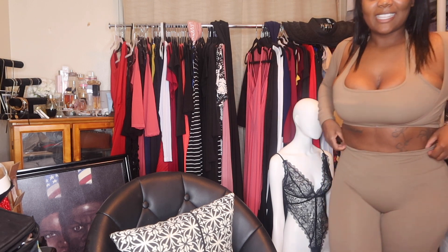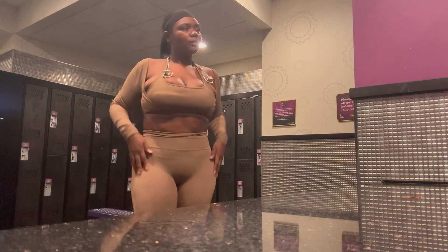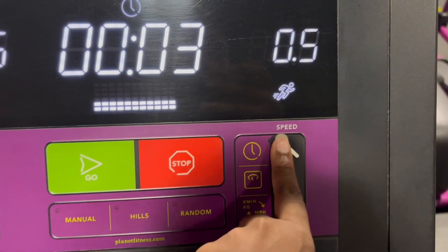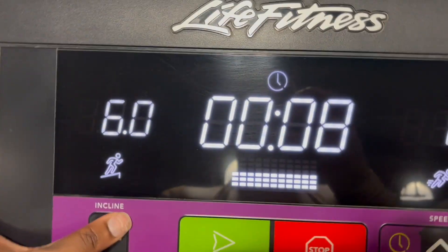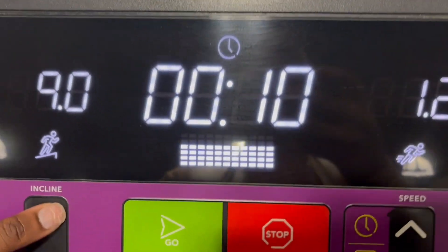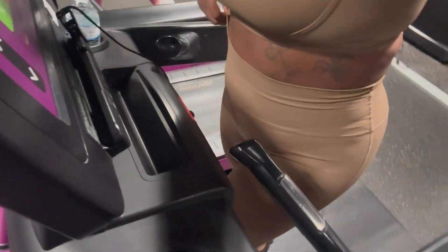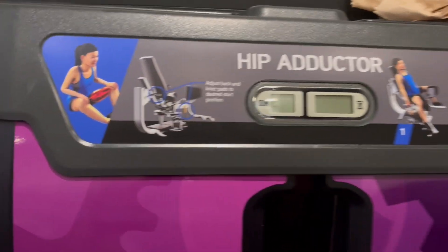I always like to do cardio first. The treadmill is my go-to — I do a high incline at a slow pace, like a fast-paced walk. I do not like to run. When you do a high incline, your legs and your butt will be burning, and that's a good sign. Make sure you're doing a high incline and keeping your heart rate at a nice pace.